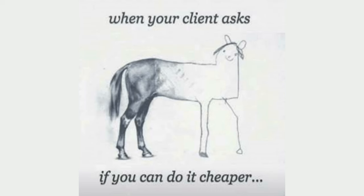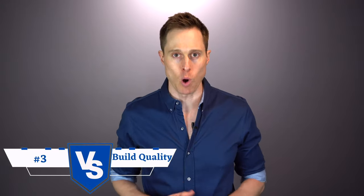Chances are you're not going to be very happy with cheap devices because you're not going to hear very well. Just like anything that you buy, you typically get what you pay for. The third major difference between a high quality and a low quality over-the-counter hearing aid is the build quality.